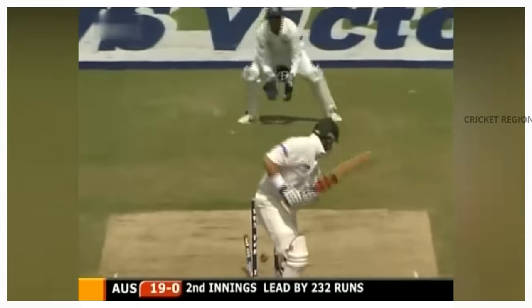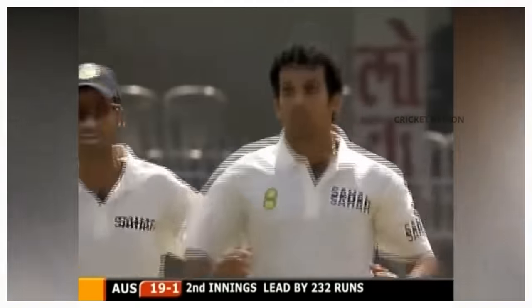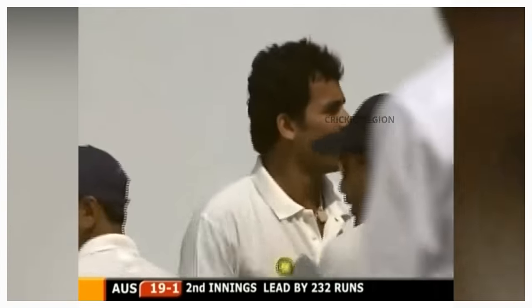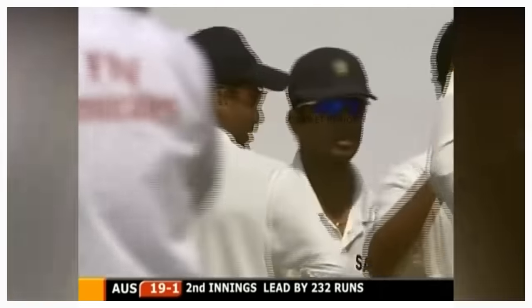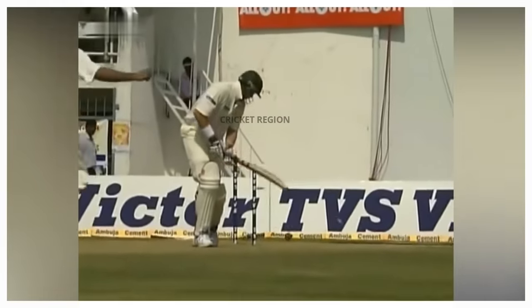Number 7. During the third test of the 2004-05 Border Gavaskar Trophy between India and Australia at the Vidarbha Cricket Association Stadium in Nagpur, India, Zaheer Khan bowled an in-swing delivery to Matthew Hayden that is considered one of the greatest deliveries in that test match. Khan bowled a short-pitched delivery that swung in sharply from outside off stump to hit the top of Hayden's middle stump.